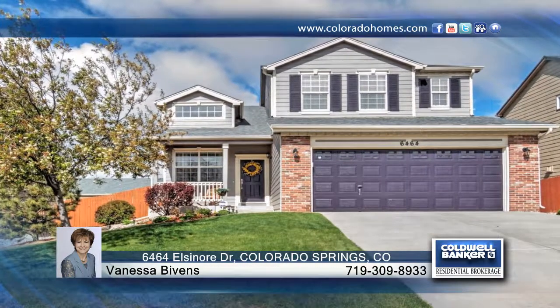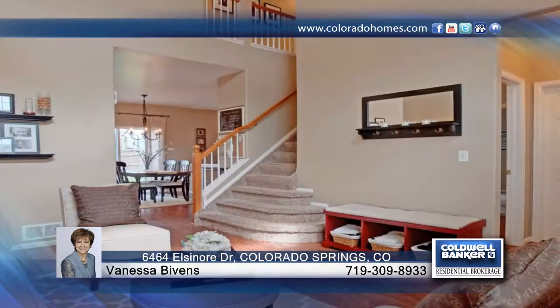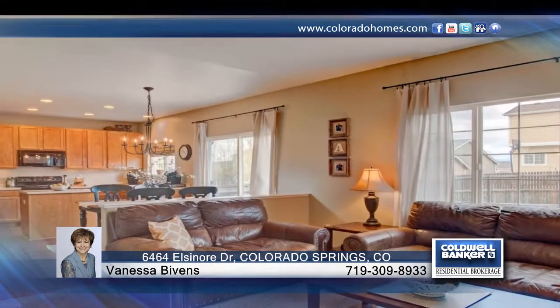This is the classy home you've been looking for. This is a tasteful five bedroom, three full bath home with dual master suites and room to expand in the basement. Inside you'll find 17 foot ceilings and lovely natural light.